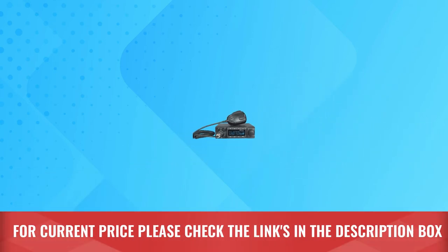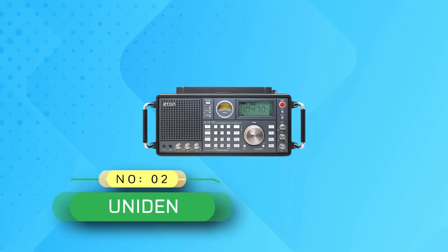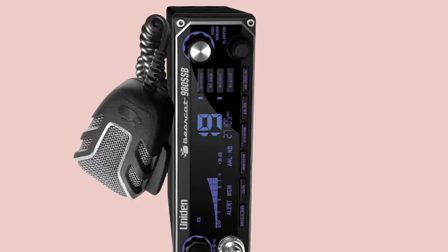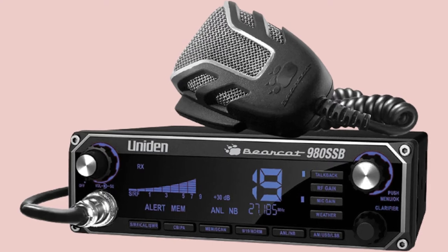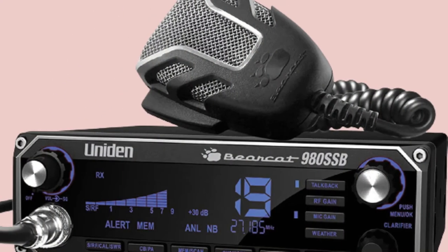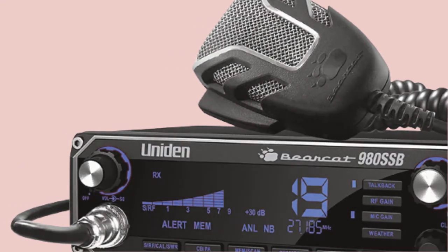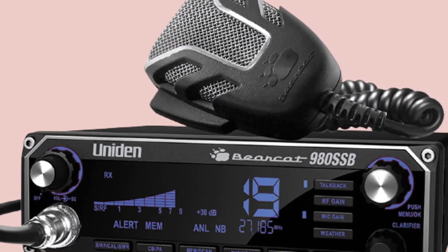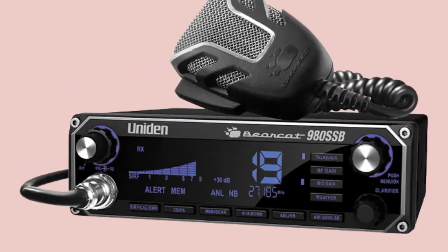Number two: Uniden base station CB radio — the Bearcat 980 SSB. This CB radio allows you to stay connected while out on the road and is great for people with a long drive ahead of them. Features an illuminated control panel with seven color personalized display options for easy use in all lighting conditions.